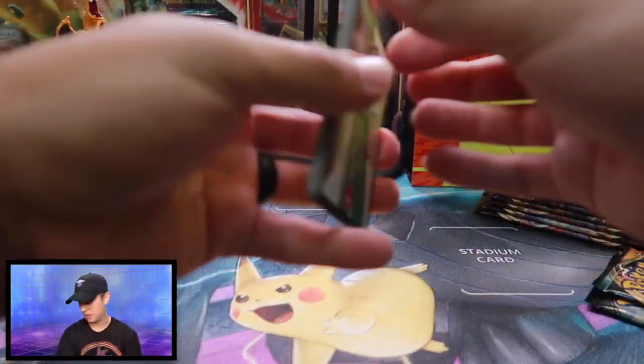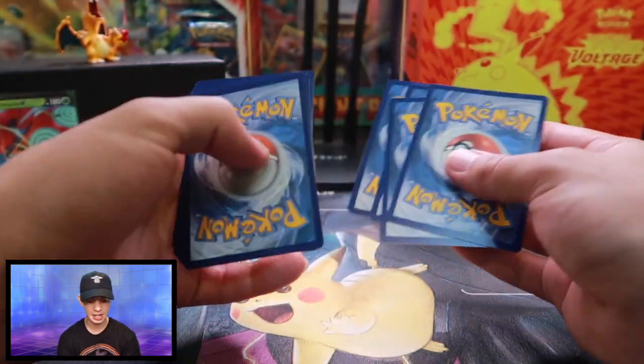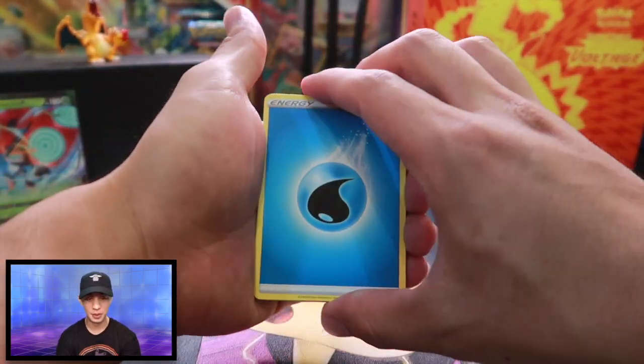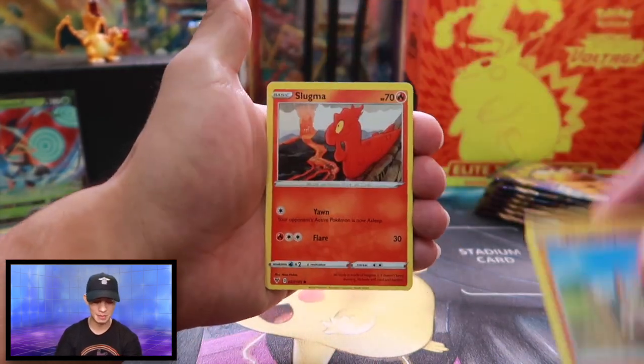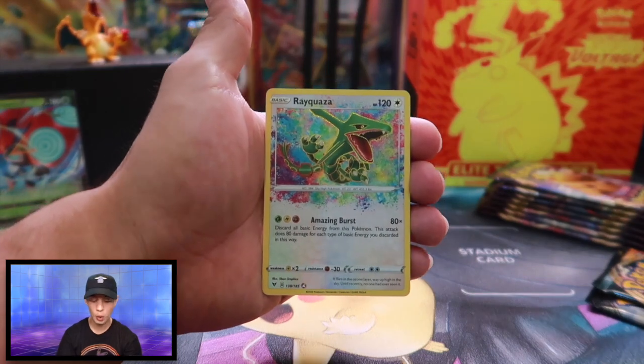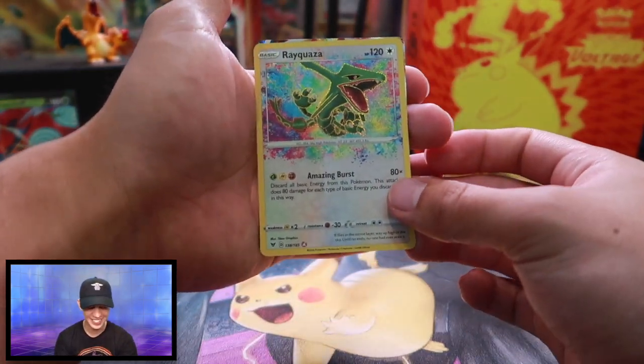I do want to say happy Thanksgiving, guys. I hope you had an amazing day yesterday. I am still full from the other day. Shuckle, Cormorant, Joltik, Cottonee, Mudsbray, Slugma, Whismur. And with the amazing rare — Rayquaza! And I see something behind there — let's go with the Coalossal VMAX.